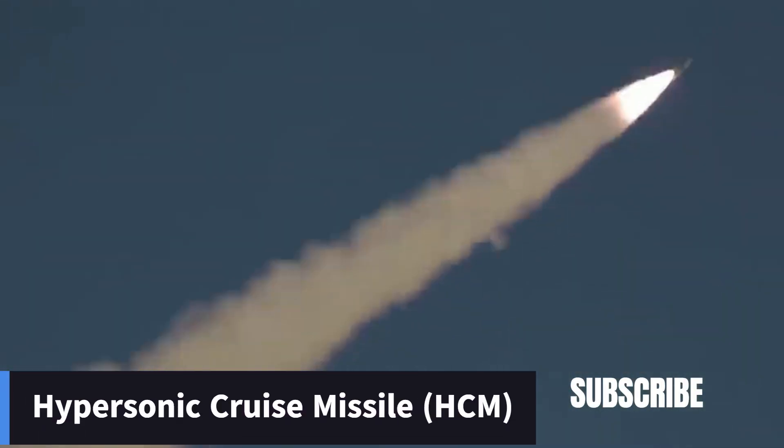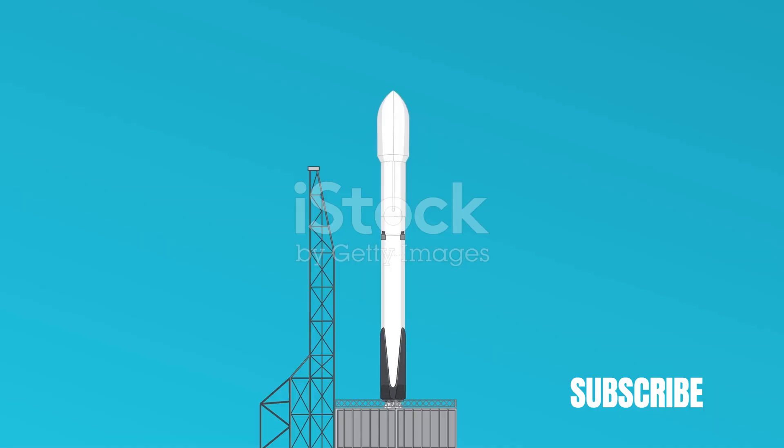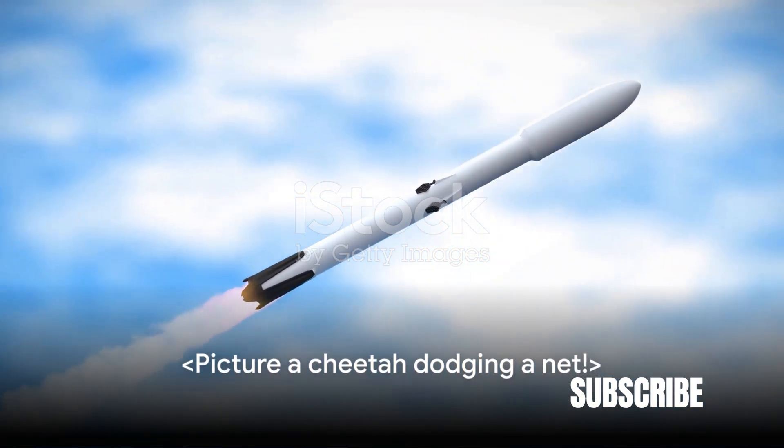Next, we have hypersonic cruise missiles. Powered by high-speed air-breathing engines or scramjets, these missiles secure their target and then produce thrust. They are highly maneuverable, easily evading defenses. Their speed puts radars at a significant disadvantage when it comes to tracking and detection. Picture a cheetah dodging a net.